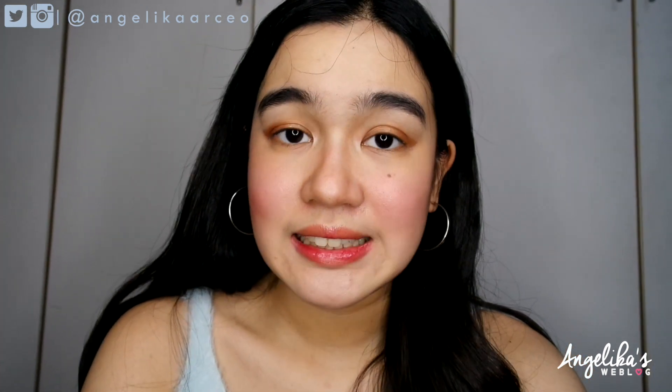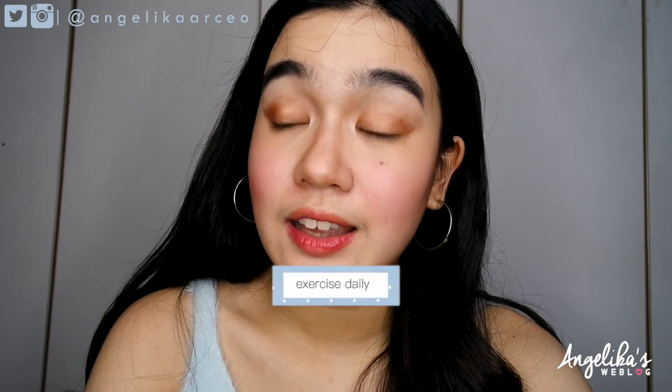Lastly, number four is that you need to exercise regularly, because I believe that exercise releases some toxins. And what I've noticed is that when I don't exercise or sweat, you don't only feel sluggish but your skin gets dry too.